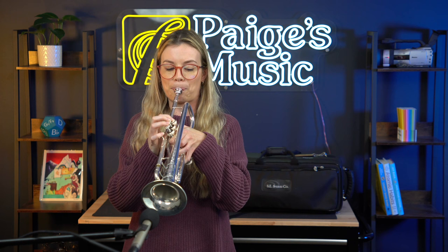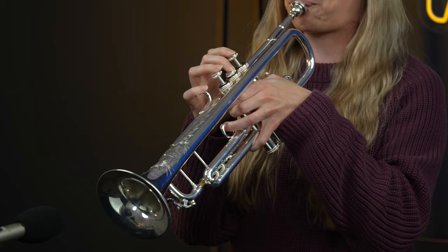Ultimately, I ended up picking the Shires AZ B-flat trumpet after testing it for several hours and making sure that I did plenty of articulation exercises and range studies and lip slurs on it. And I found that this trumpet really allows me to produce the sound that I have in my head.